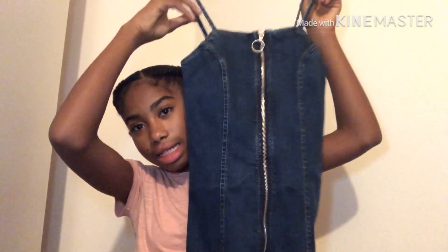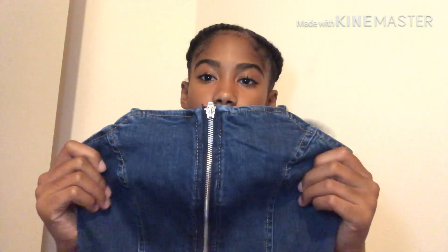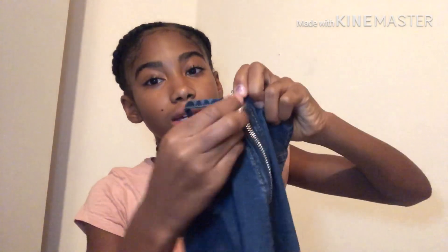Also from New Look is this dress with a zip down the middle. I tried it on in my vlog. It was £12 and on sale because New Look is clearing their summer range. It's a denim dress with a hoop zip, and the zip does come all the way down, so it's really easy to get in and out of. Super cute!